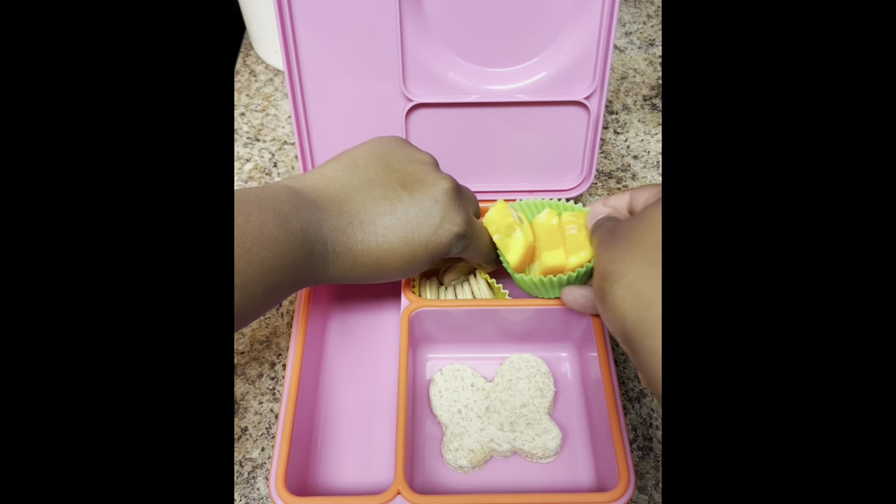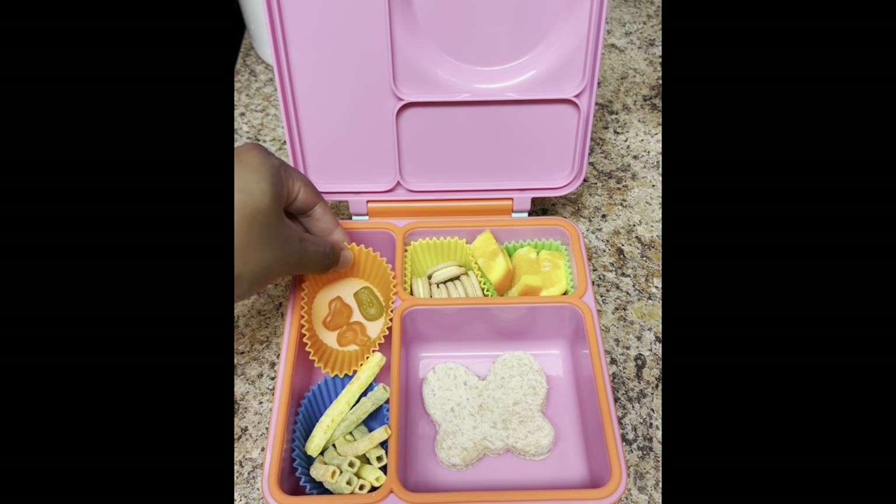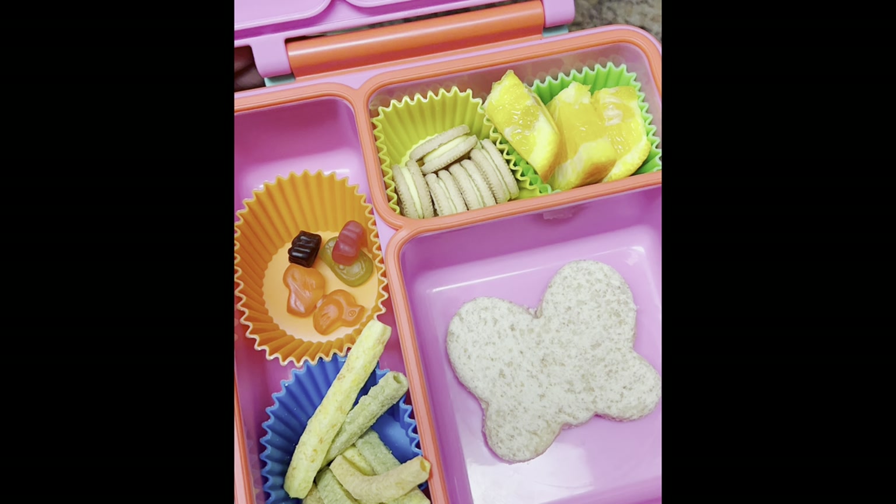I sliced her some oranges, then gave her a little bit of veggie straws, some Black Forest spring snacks, and daily vitamins. That's it y'all, a super simple and easy spring lunch.